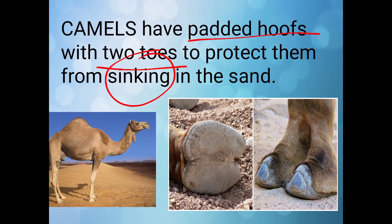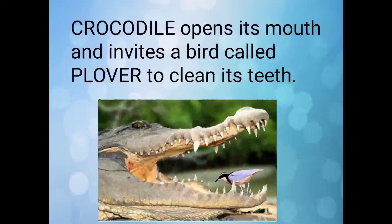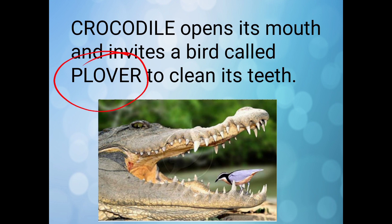Do you know camels have padded hooves with two toes to protect them from sinking in the sand? Here in this picture you can see the padded hooves of a camel.